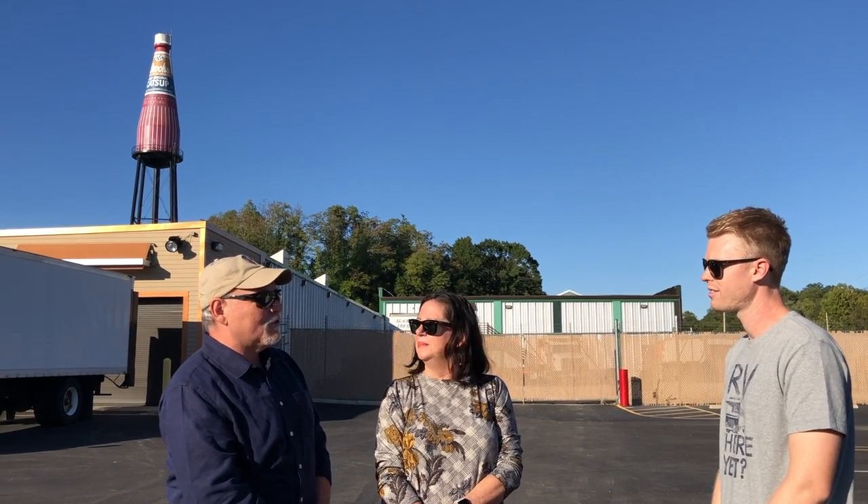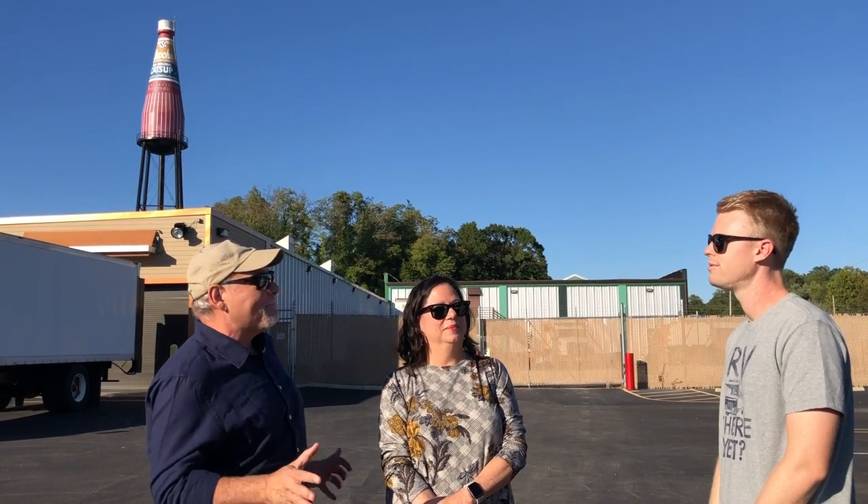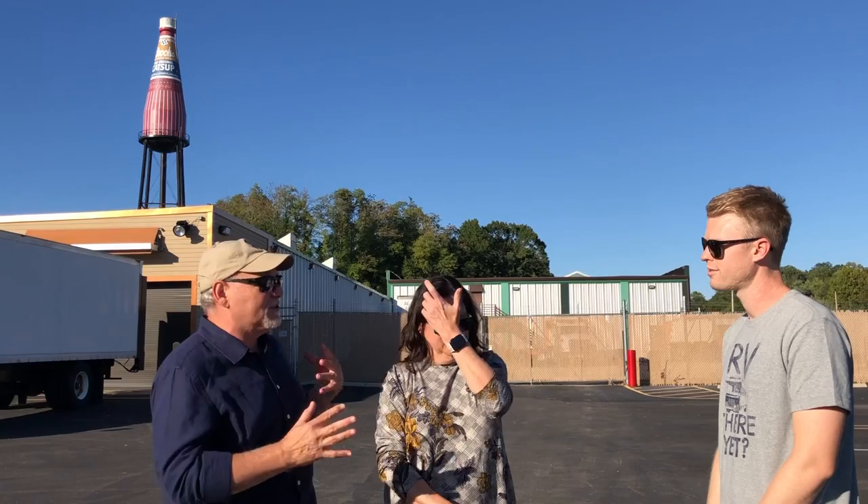In 1993, the company that owned Brooks Foods at the time was selling the property. It was being used as a warehouse, but they took everything away when they sold it. Nobody knew what to do with the water tower because it had fallen into disrepair — it was rusty looking, not so good. There was talk about tearing it down.